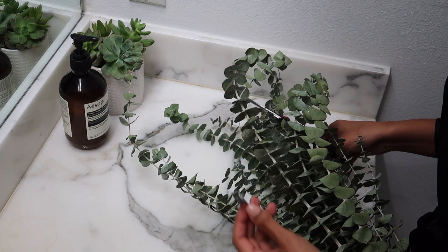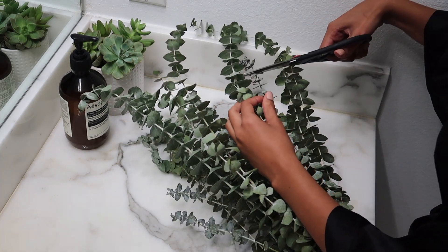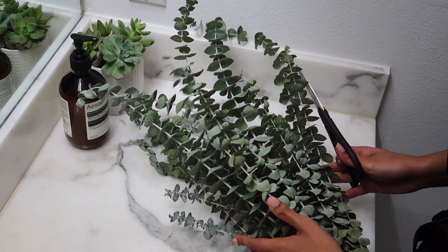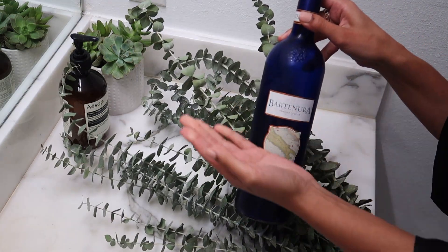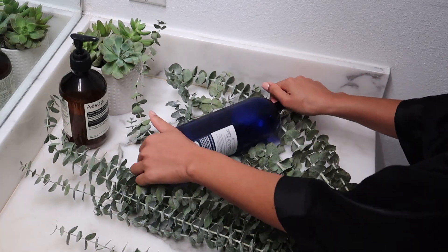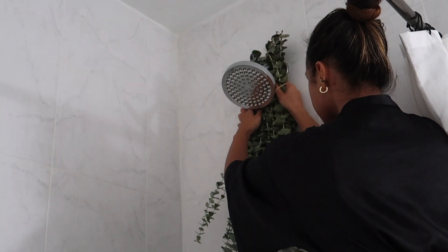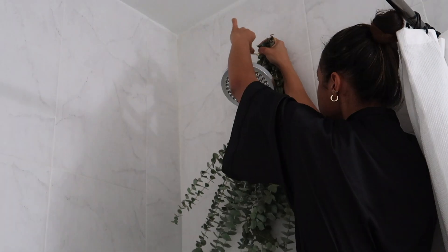A trick to make eucalyptus work better in the shower is to give it a little roll beforehand. I didn't have a roller so I'm using this wine bottle, but it releases the scents so much better — I've definitely noticed a difference since I started doing this. And now we're pretty much ready to jump into the shower.